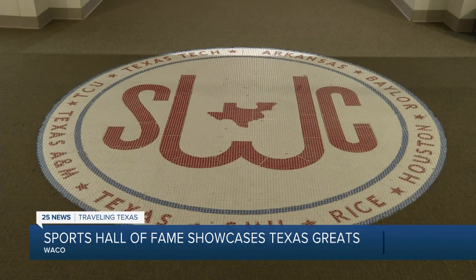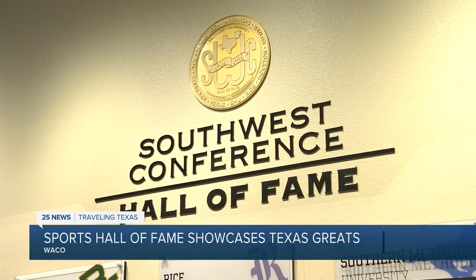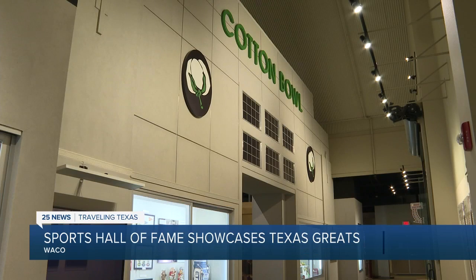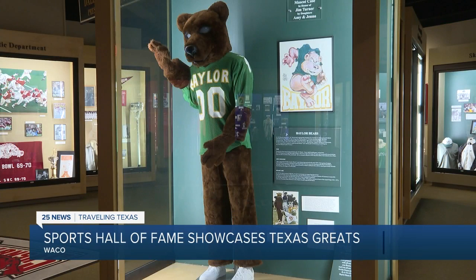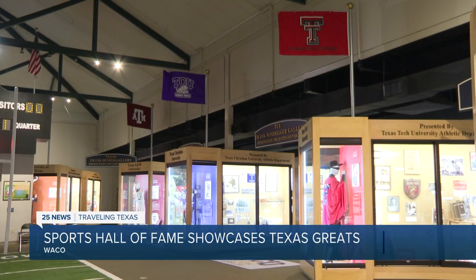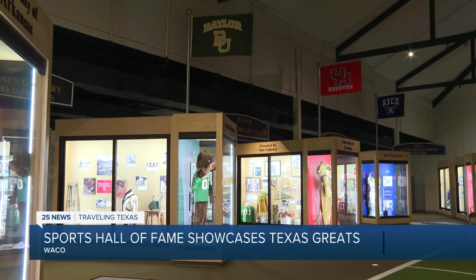Eleven years ago, the museum expanded to pay tribute to the Southwest Conference, a national power conference until it broke up in 1996. The Southwest Conference exhibit features the grand history of Texas college athletics. If you think about it, there's no Big Ten Museum, certainly not a Big 12 Museum, and there's not a Pac-10 or Pac-12 Museum anywhere — so we're also proud that we can be the home of that exhibit as well.